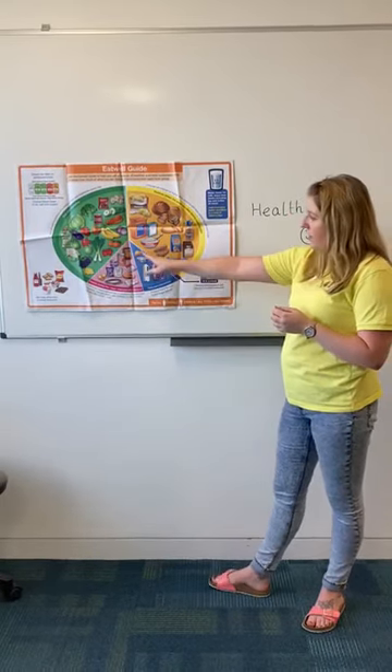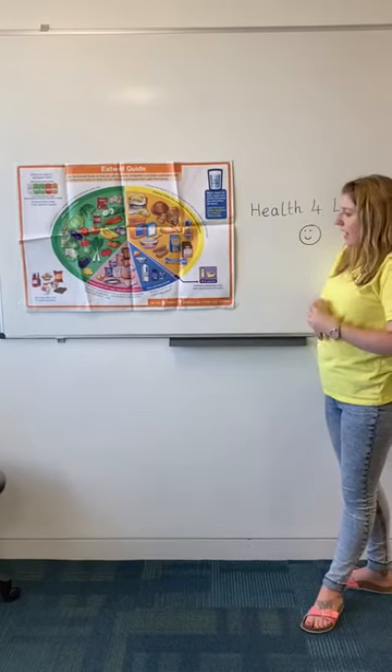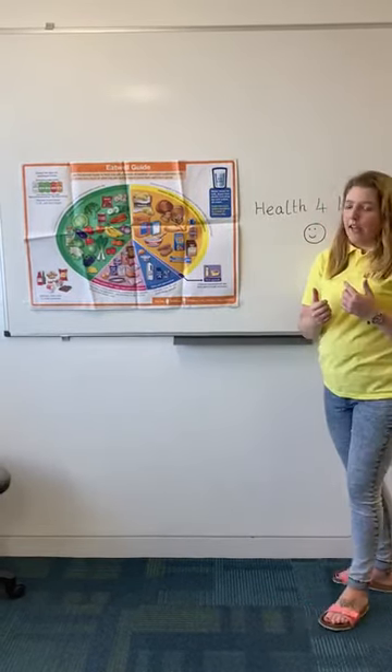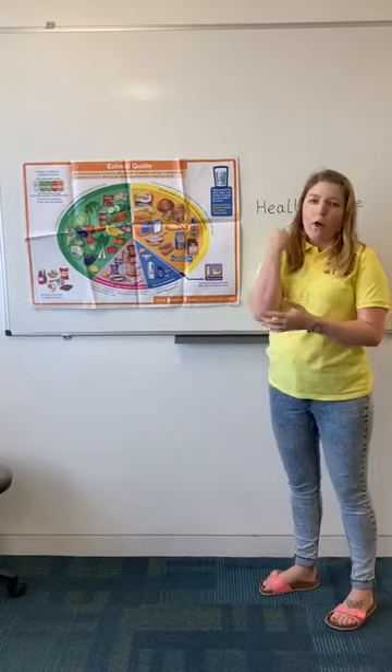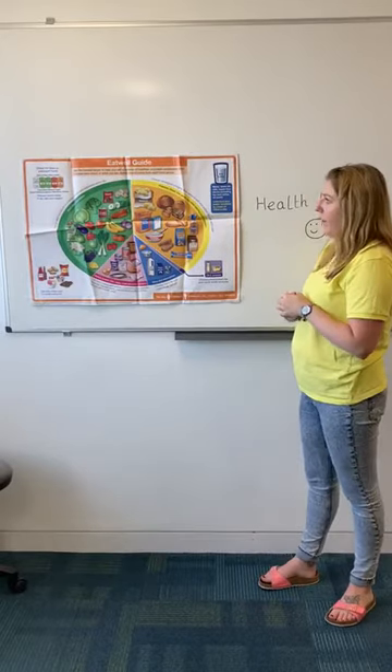There's also this tiny little purple section here, which is oils and spreads. It's only a little bit because it is quite high in fat, but oils and butters do help with our joints and help us move around, so you do need a little bit in your diet.